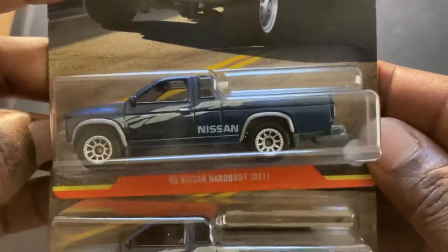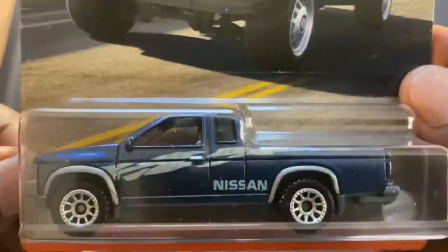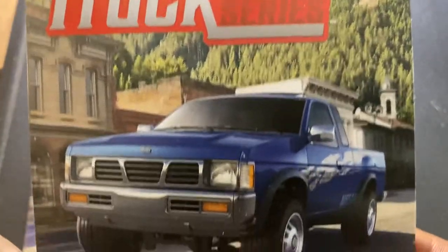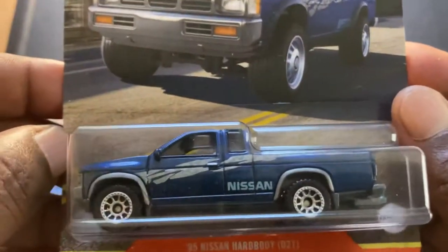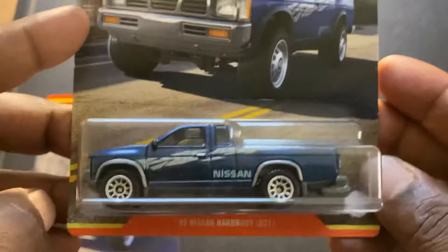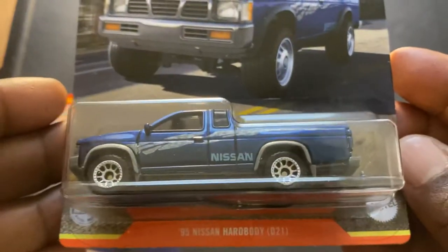Now this last one I picked up seems to be the one everybody's after — the 95 Nissan Hardbody D21. That's a good looking truck. The card art looks great; at least they all have the same kind of scenery for this set. I can definitely see a wheel swap happening with this truck as well, maybe even a lift if I ever get that advanced with customizing. We'll see — my customizing is still a work in progress.